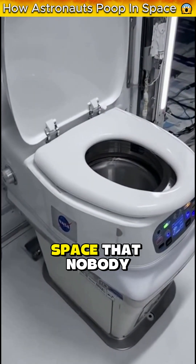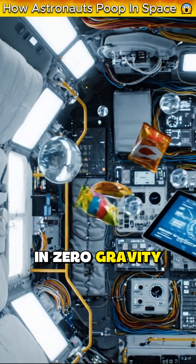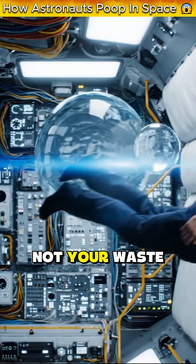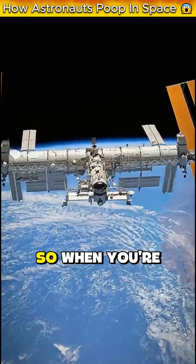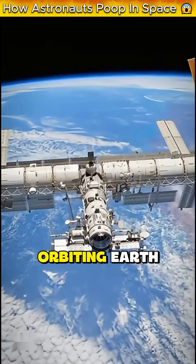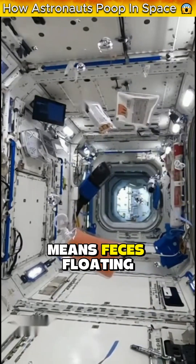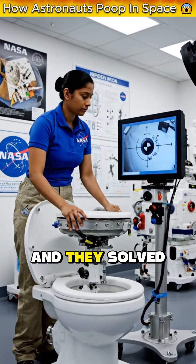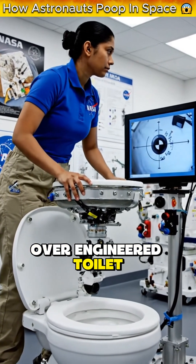Here's the thing about pooping in space that nobody tells you. In zero gravity, nothing falls down — not water, not food, and definitely not your waste. Everything just floats. So when you're on the International Space Station, a $150 billion piece of human engineering orbiting Earth, one bathroom mistake means feces floating around mission control. NASA had to solve this problem, and they solved it with the most over-engineered toilet in human history.